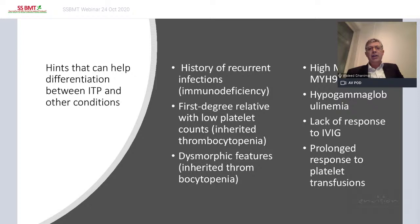History of recurrent infections may indicate immune deficiency. History of low platelet count in a first-degree relative and dysmorphic features may indicate inherited thrombocytopenia. High MCV may indicate MYH9 or Bernard-Soulier syndrome. Hypogammaglobulinemia suggests immune deficiency. Lack of response to IVIG may indicate we are not dealing with ITP, and prolonged response to platelet transfusion may also indicate this. Consider all these issues and review the patient's history carefully.